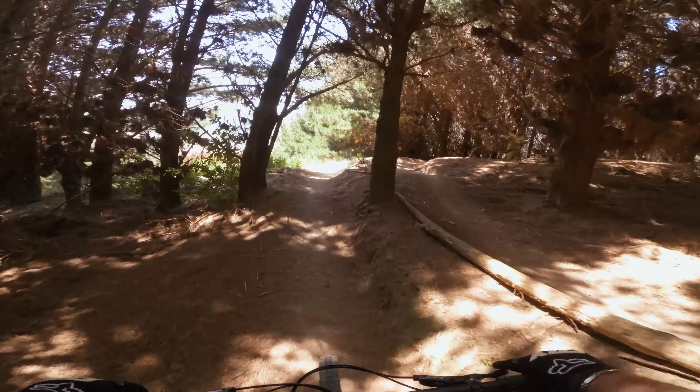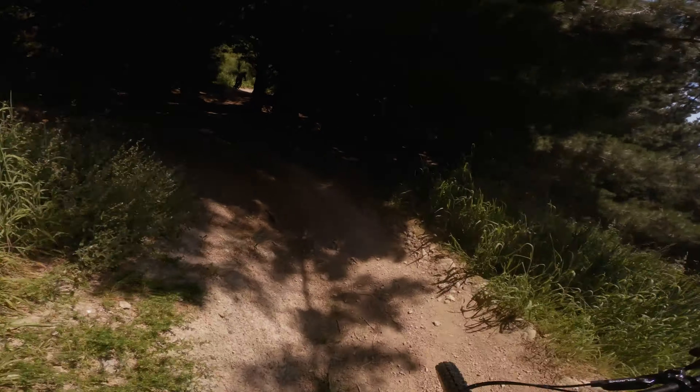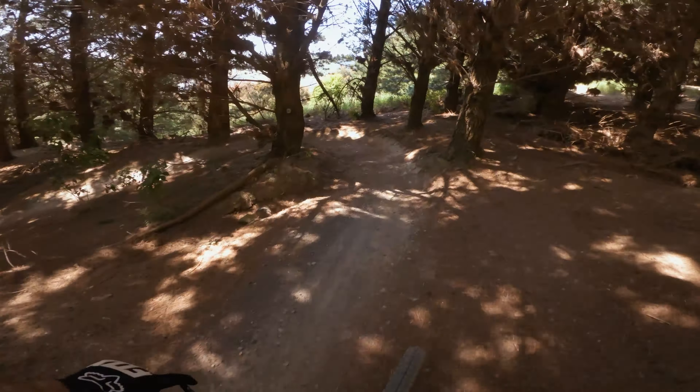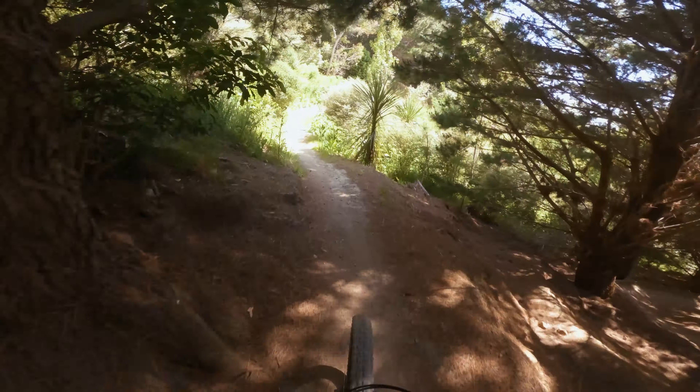I'm not a big fan of dry, loose dirt, but this one was recorded last summer — yes, I know, I'm quite late on my editing schedule. But it's okay; at least you will see some progression in my riding skill over those upcoming videos. Hopefully.